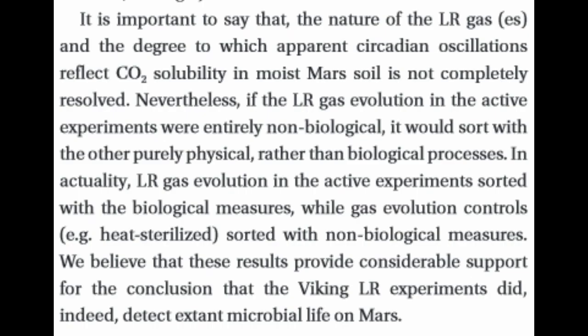It is important to note the nature of the LR gas or gases and the degree to which the apparent circadian oscillations reflect CO2. The gas was released in a high quantity, then it would wane, then go back up and back down — like a circadian rhythm. And that rhythm didn't match the day-night cycle, so it wasn't a matter of getting hotter and releasing more gas. It was more like a biological rhythm.